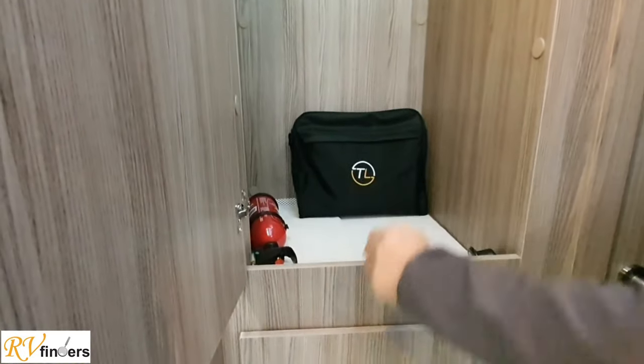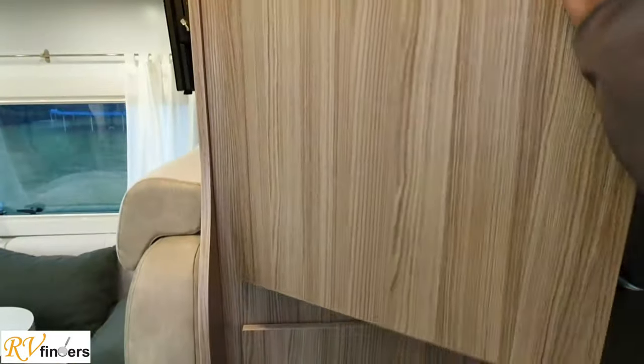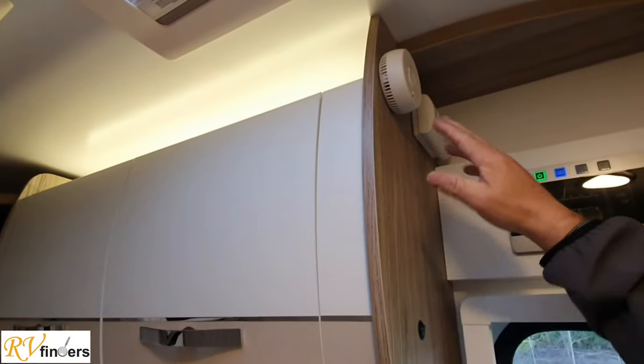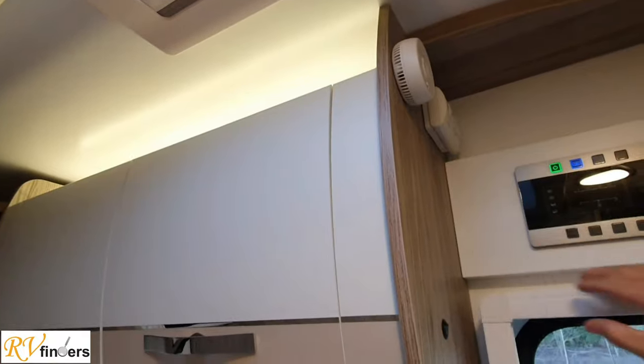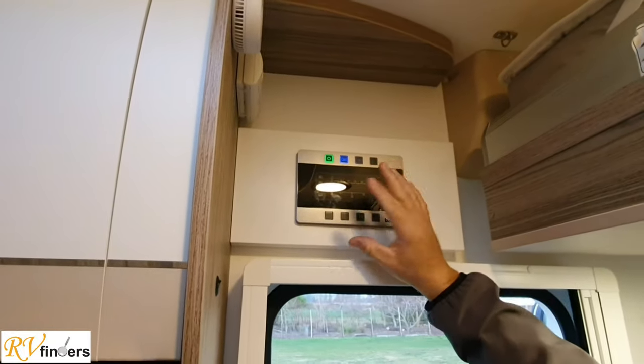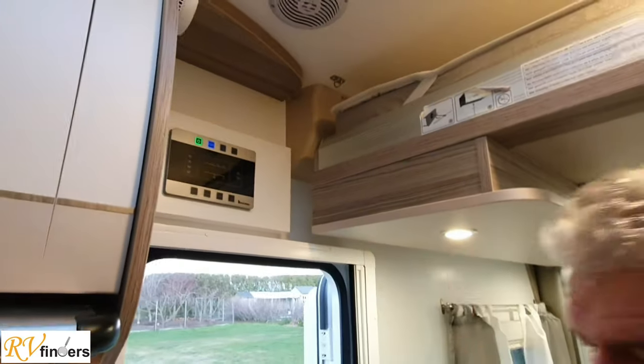You've got the fire extinguisher. Over here, coming around this way, you can see lots of vents and skylights. And this is your CO2 and smoke alarm. You've got the lovely control panel here that shows you how full the batteries are, as well as the lights and 12-volt switch.